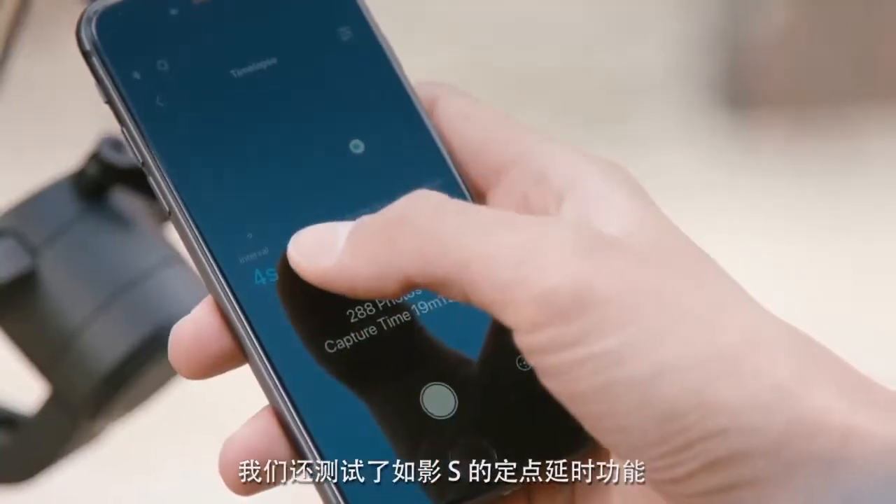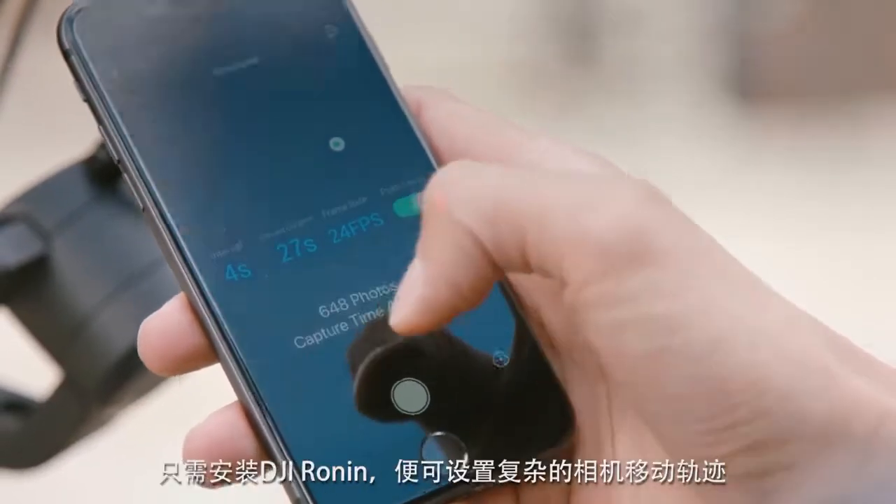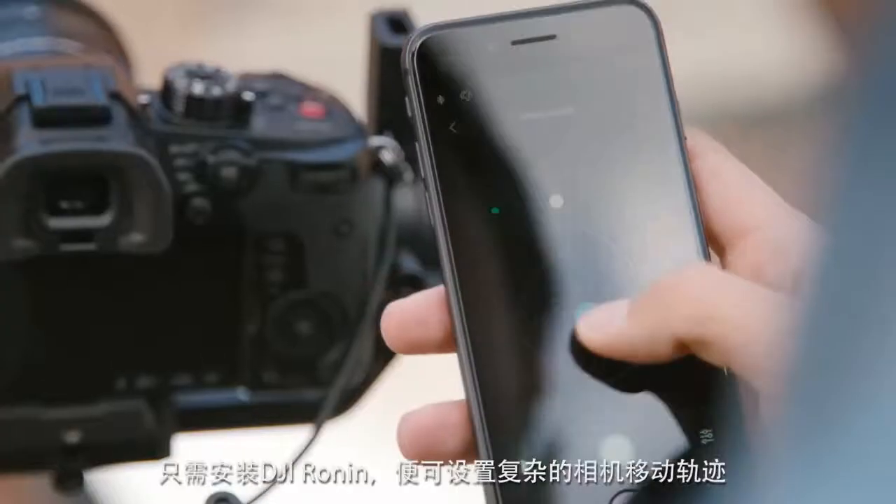We tested the time-lapse feature of the Ronin S, programming complex camera movements easily via the Ronin app.